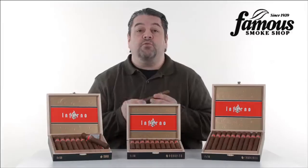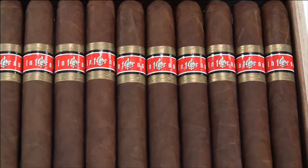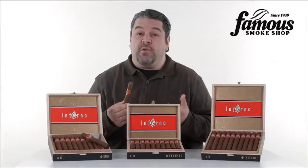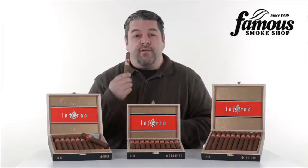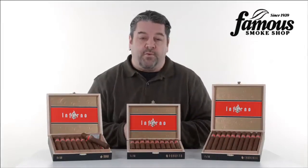Oliva craftsmanship means great construction, excellent burn, and all in all, a nice low maintenance smoke. So if you want a rich cigar, a healthy shot of pepper, a smooth smoking experience, and an excellent value to boot, Inferno by Oliva may just be the best full bodied cigar you'll smoke at a price point like this.